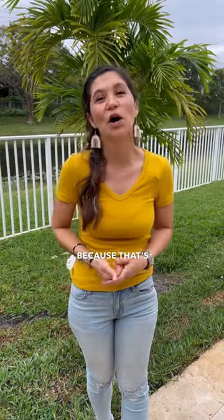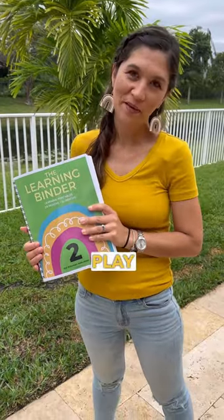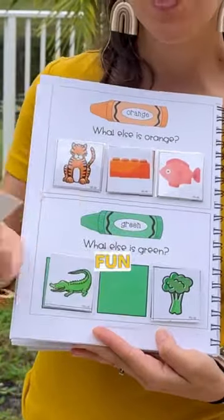Do you have five minutes? Because that's all you need to teach your toddler at home. Our five-minute open and play books are meant for you to teach your child easily without the hassle. All you have to do is open and play with the games. They are interactive, so they are fun and engaging.